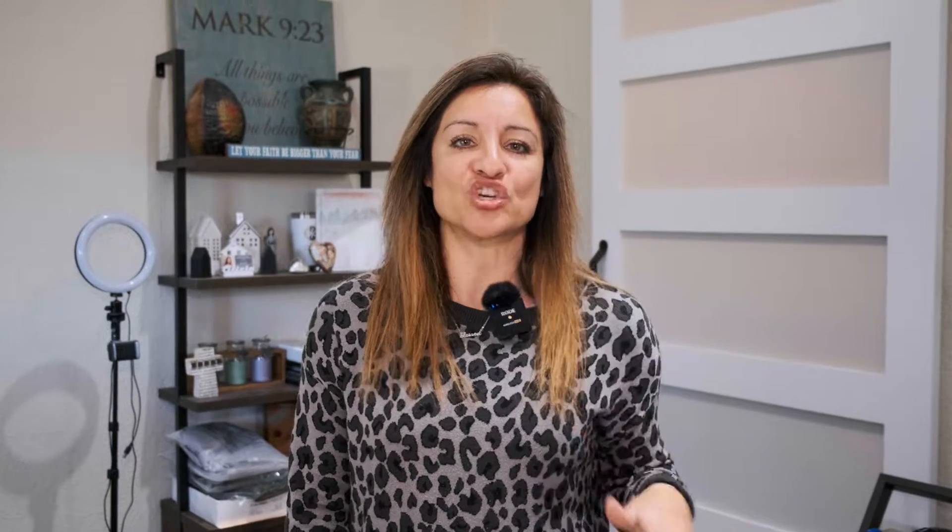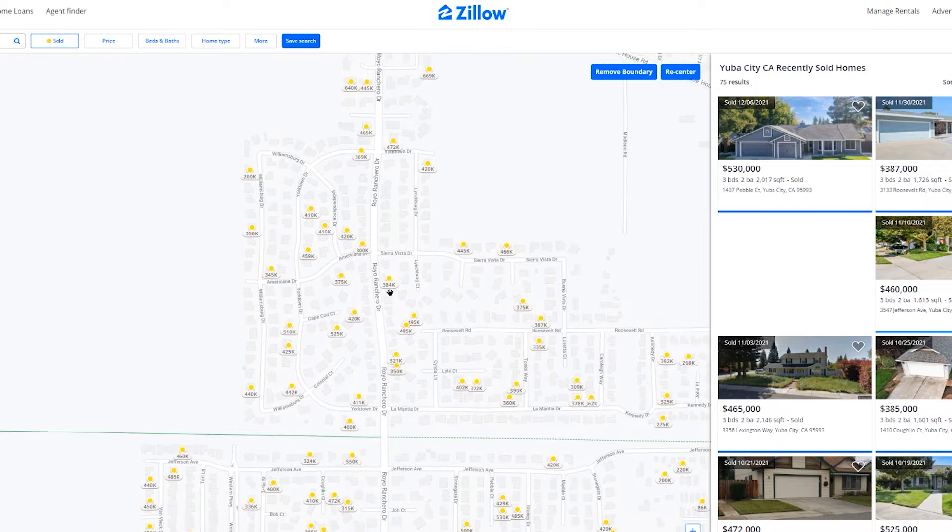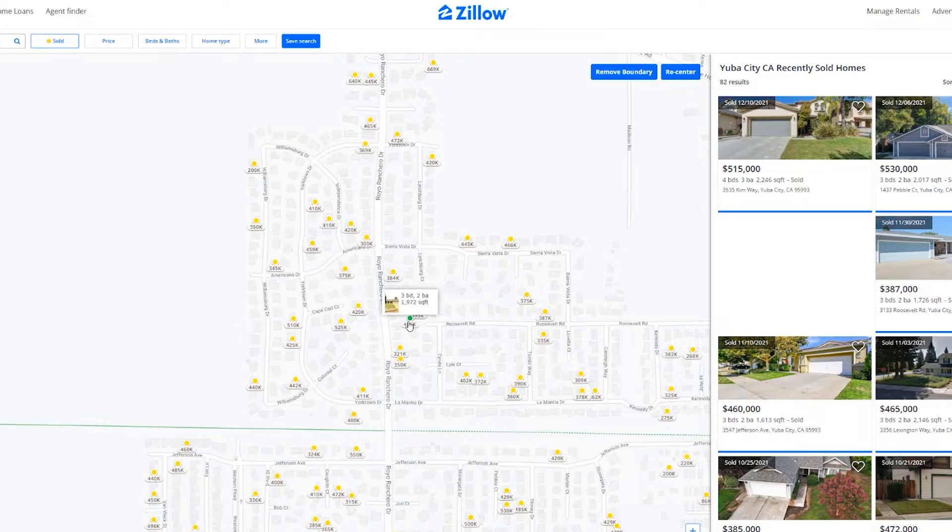The homes in this area typically range around the $400,000 to $500,000 range. Sometimes you'll see some in the high $300s, and other times you're going to see some in the mid $600s — so they range anywhere in that area.